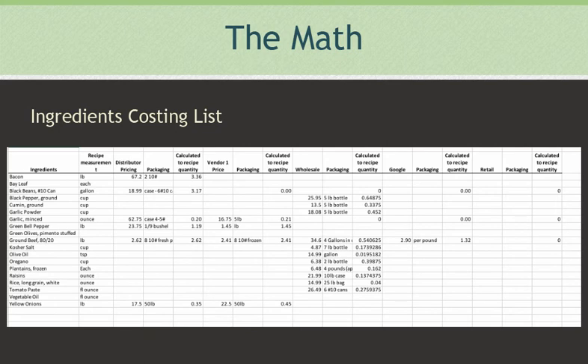We price each item in the measurement style we will likely use throughout the recipes. For example, onions are used in many ways, so we give onions a price that will translate to all recipes. I take the total price of the 50-pound sack and divide it by 50 to get a price per pound. For green peppers, the first vendor sells by the bushel, approximately 20 pounds, and the second vendor sells by the pound. For the first vendor, I divide $23.75 by 20 pounds, resulting in a per-pound price of $1.19 — this is our ingredient cost.